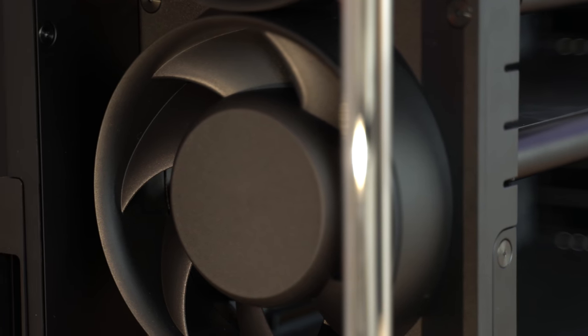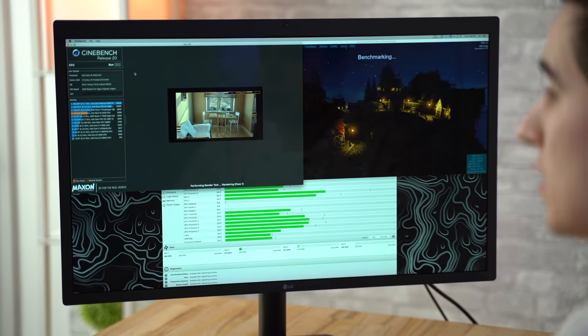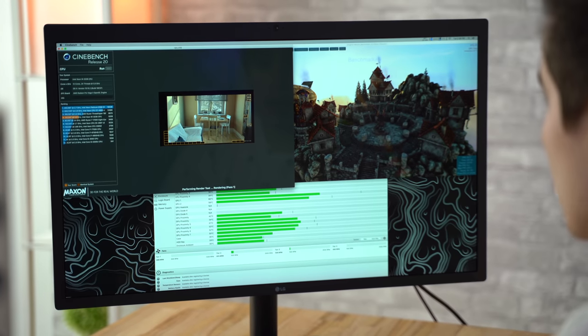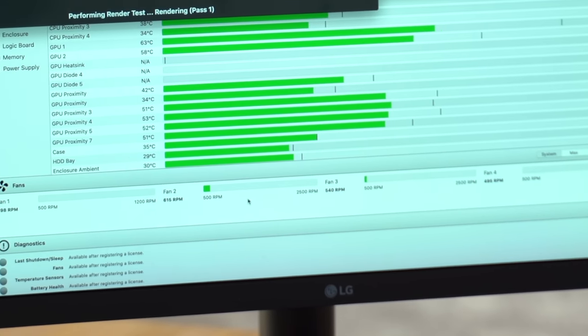Another thing you can't get on any other branded system is an incredibly silent cooling system. From our testing, our mid-range Mac Pro model was the only computer we've ever tested that could run both a CPU stress test and a graphics stress test at the same time without the fans audibly kicking up at all. It's so quiet that it almost feels unnatural, and there are people who will pay for that.